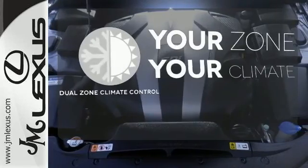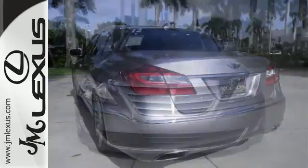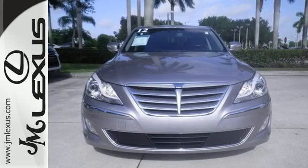It's too hot. It's too cold. Not anymore with the dual-zone climate control. Live it up and save some money — make this Genesis yours today.